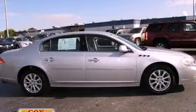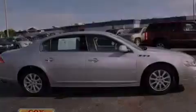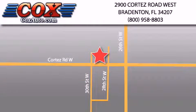Please call today to reserve this vehicle for a test drive. Be sure to take advantage of our first-year complimentary basic maintenance on every pre-owned vehicle purchase from Cox Automotive.